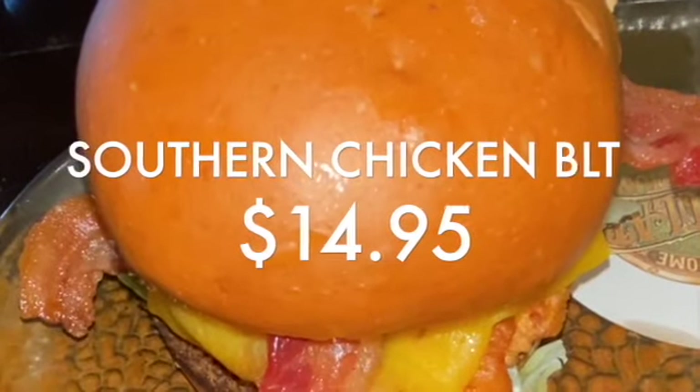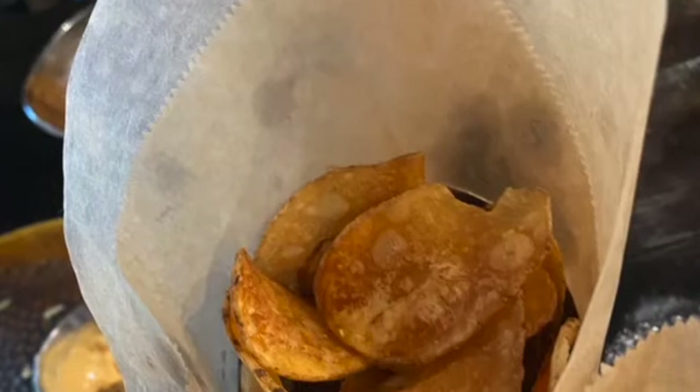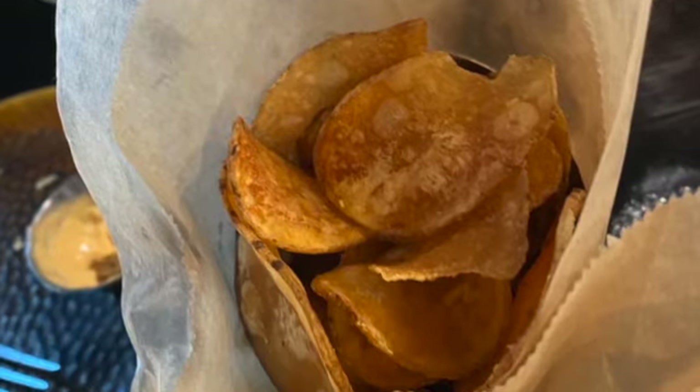I ordered the Southern Chicken BLT Sandwich — just a normal fried chicken sandwich with cheese and bacon. I took off the honey mustard and added my own sauce. It was really good. I usually get it every time I go. This time I got the chips instead of fries.